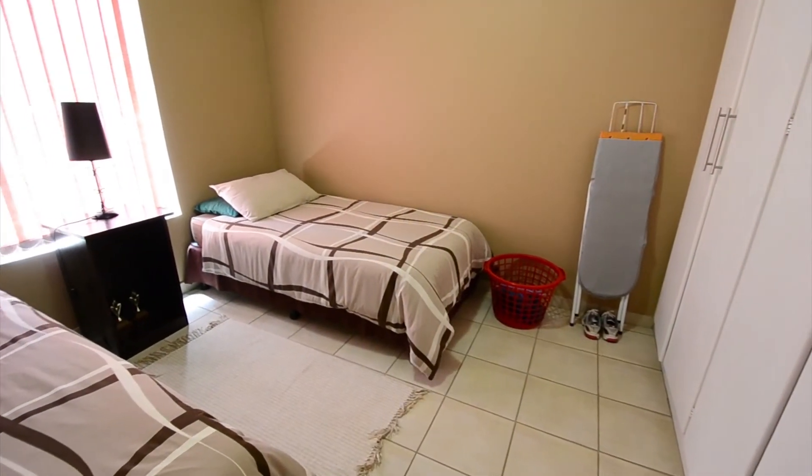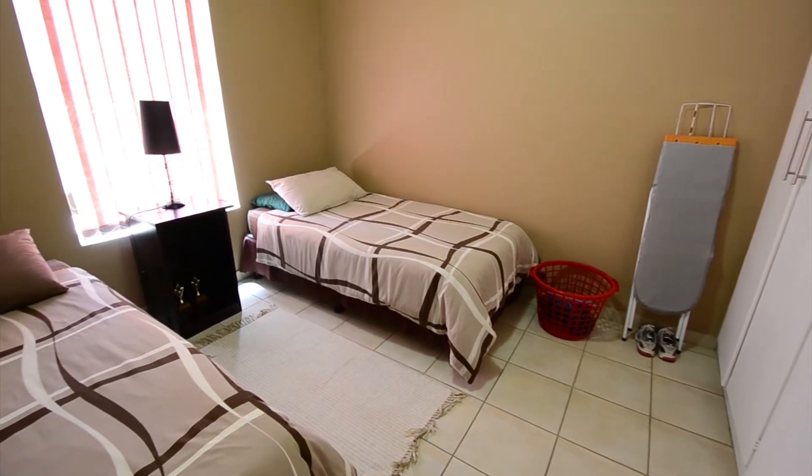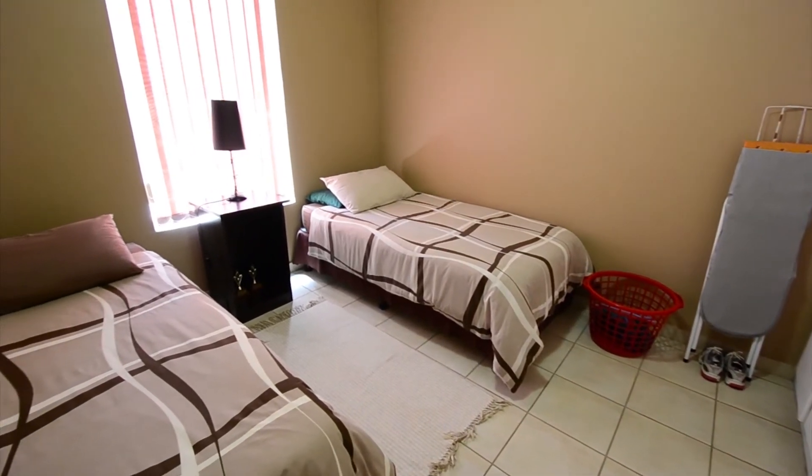The spacious second bedroom is also tiled and offers built-in cupboards, a dressing area and large window.